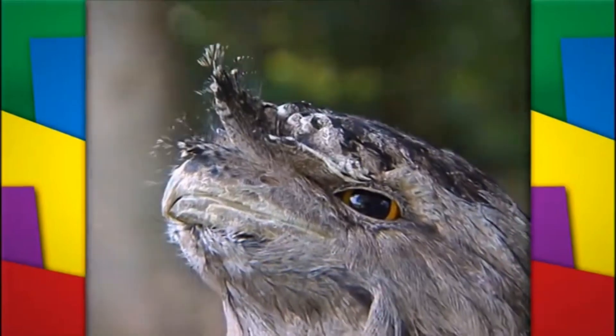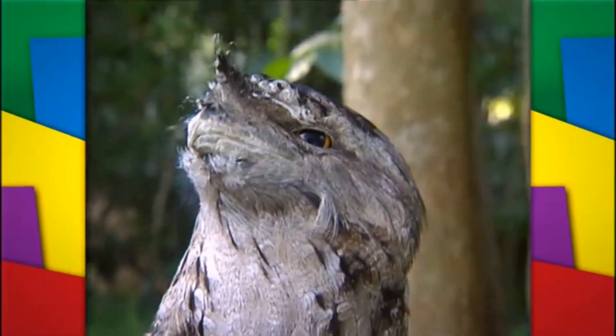G'day everyone. Have a look at this little beauty. This is a tawny frogmouth. Very common here in Australia, and they hunt their food at night.